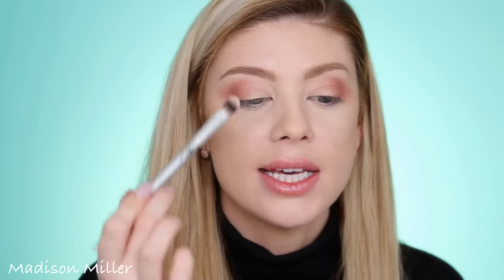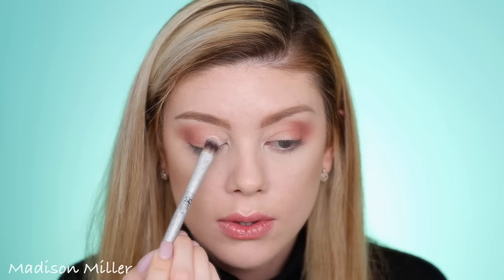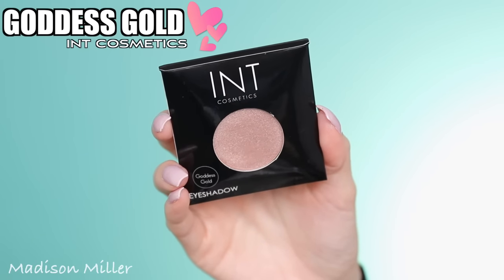Next I'm gonna go into this cream shadow and place it right on the inner corner of the eye, just to clean up the inner corners and keep it still very bright. My eyelashes and eyeliner are done. I also got another eyeshadow — this is the INT Cosmetics eyeshadow in Goddess Gold. It's such a versatile color that is really buildable, and you can take some MAC Fix Plus to make it even more shimmery. This would be really pretty popped on the center of the eye to create a halo effect.